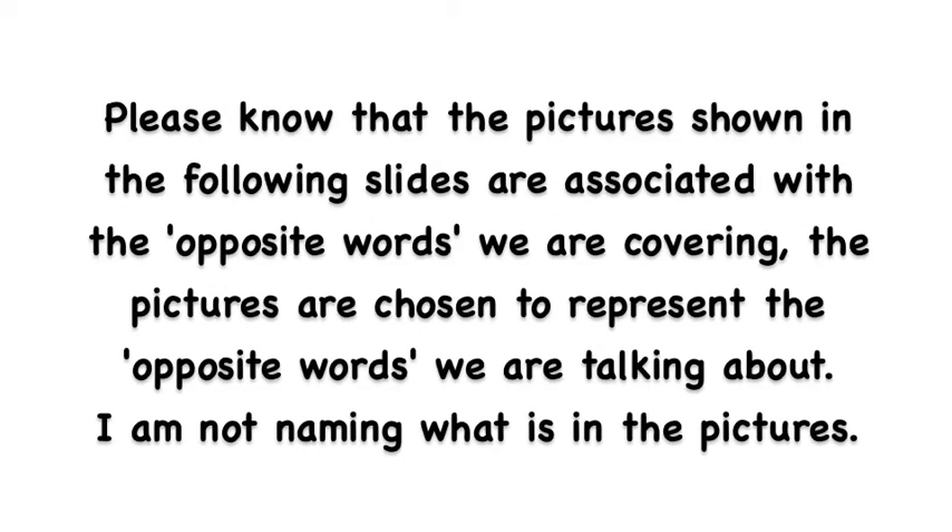Please know that the pictures shown in the following slides are associated with the opposite words we are covering. The pictures are chosen to represent the opposite words we are talking about. I am not naming what is in the pictures.